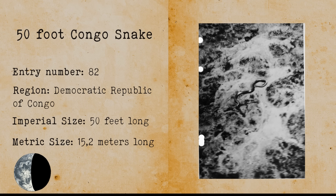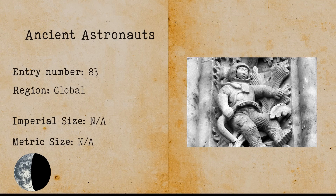50-foot Congo Snake. The Congo Snake is a snake that was discovered by a Belgian colonel in Congo. The 50-foot snake might be an oversized python. Ancient Astronauts. It is believed that ancient astronauts are highly advanced humans that possibly learned space travel before we did. Ancient humans might have sighted ancient astronauts, as depicted in many cave paintings around the world.